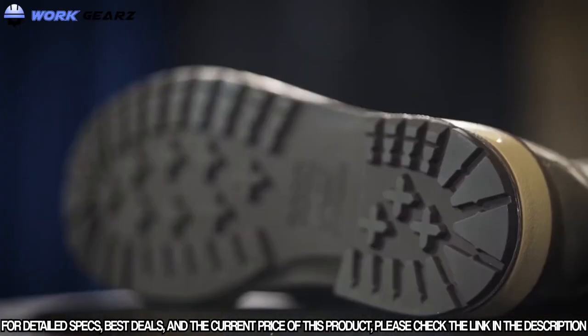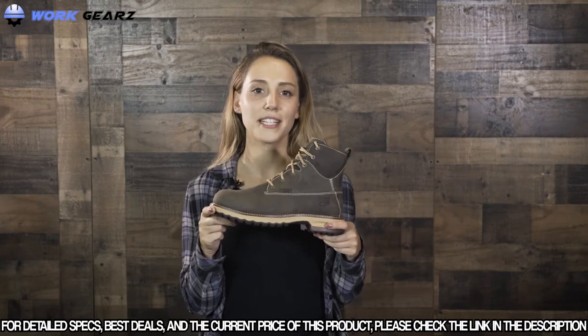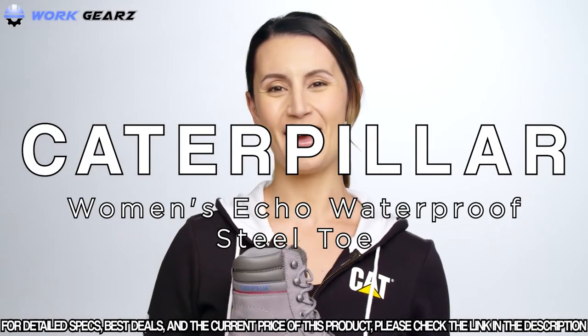All of this is built on an all-weather TPU outsole that is oil, slip, and abrasion resistant. If you're looking for a boot designed by women for women on the job site, try the Timberland Pro Hightower work boot, available at catfootwear.com.